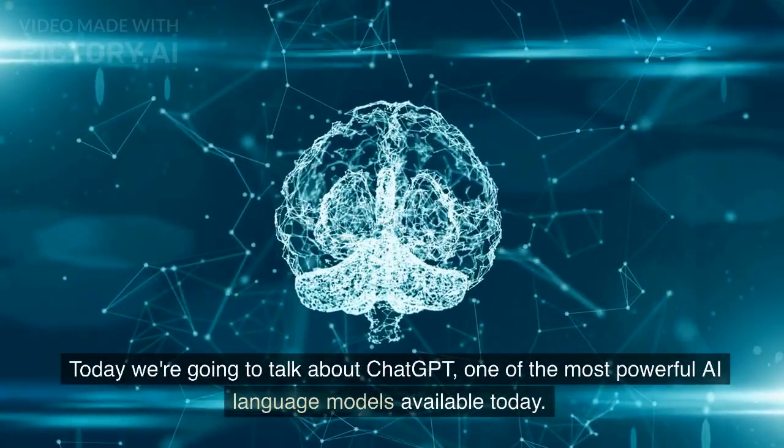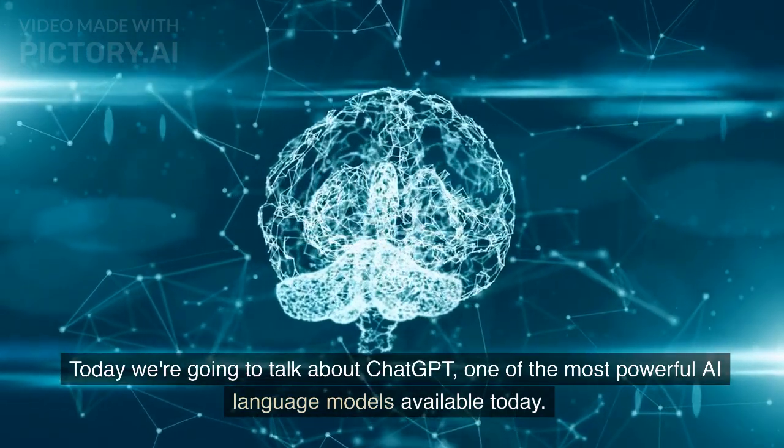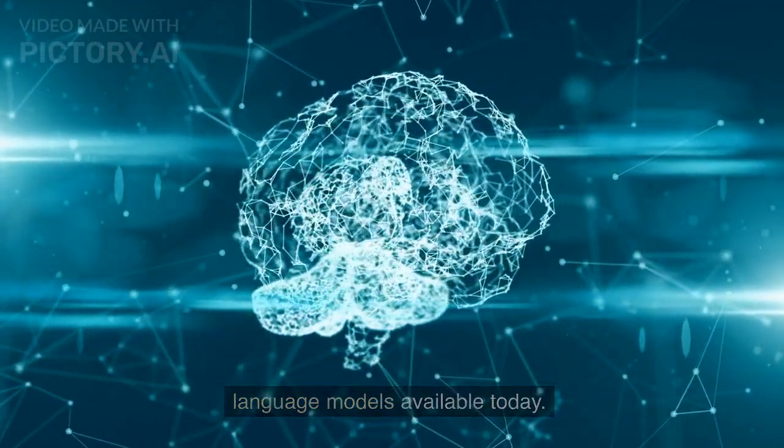Hi everyone, welcome back to our channel. Today we're going to talk about ChatGPT, one of the most powerful AI language models available today.